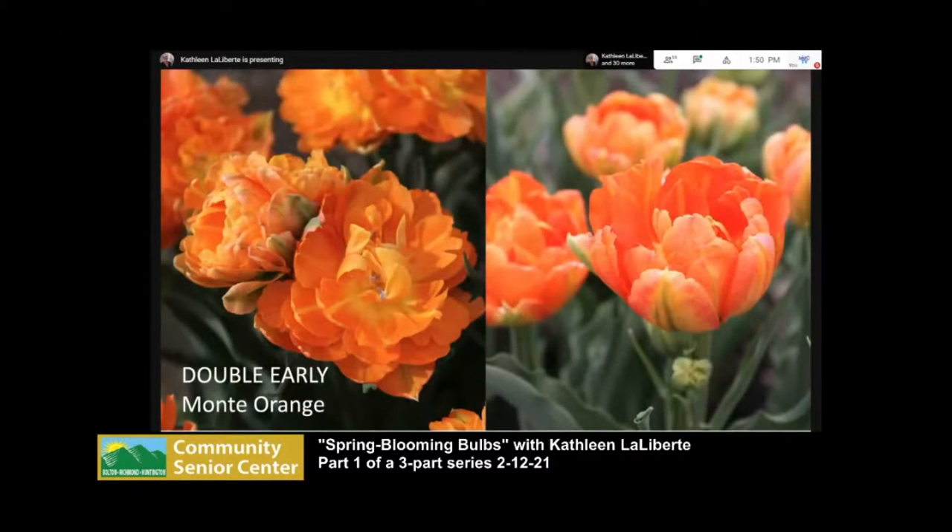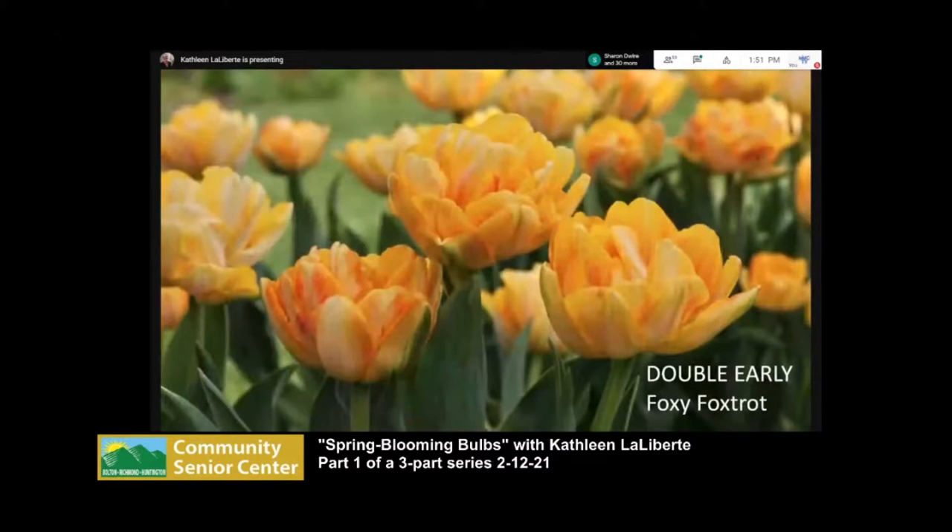Double early tulips are about the first to bloom at my house. Monty Orange is a favorite. The doubles tend to be shorter — maybe 12 to 18 inches tall — and are really great cut flowers. All tulips continue to grow as they open: the flower starts medium-sized, and over the course of a week or ten days the flower gets larger and the stem gets longer. Florists take this into account and put tulips deep in arrangements, knowing they'll elongate. It's fun to watch them develop. Foxy Foxtrot is another really pretty double early.